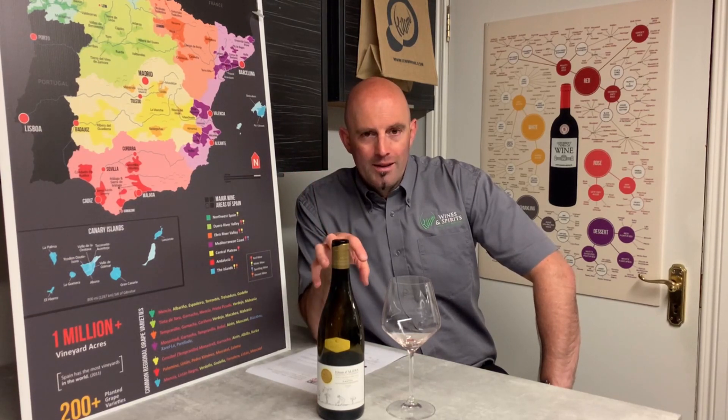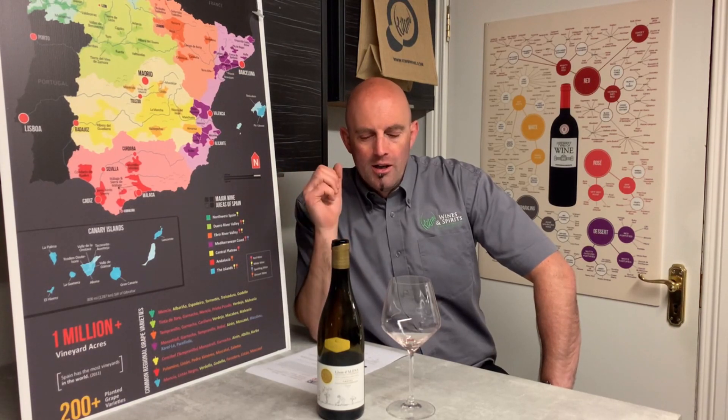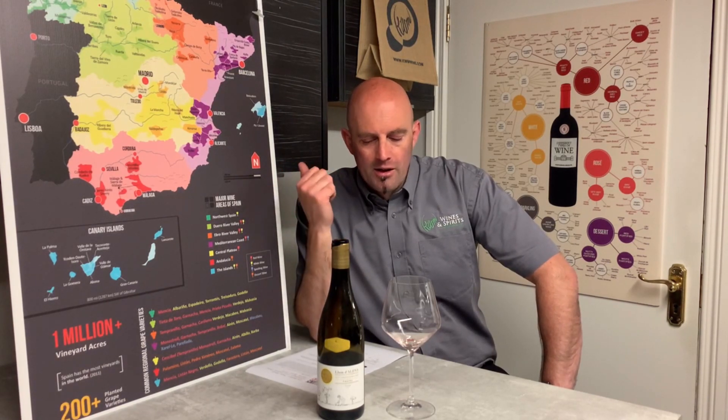Prior to that, nobody really knew what it was about, but they had some really fantastic old vines that go into this here — the Grenache Negre (Black Grenache), Samso, and Carignan as well, which are the key grape varieties in that particular area.